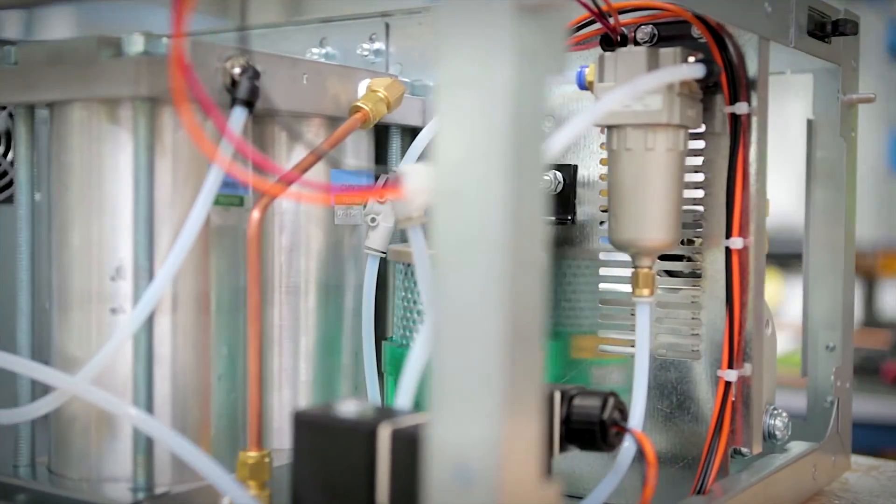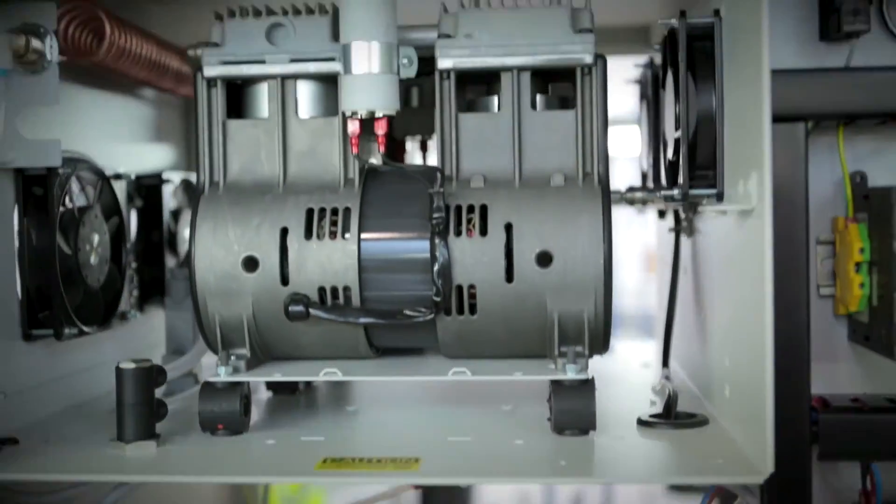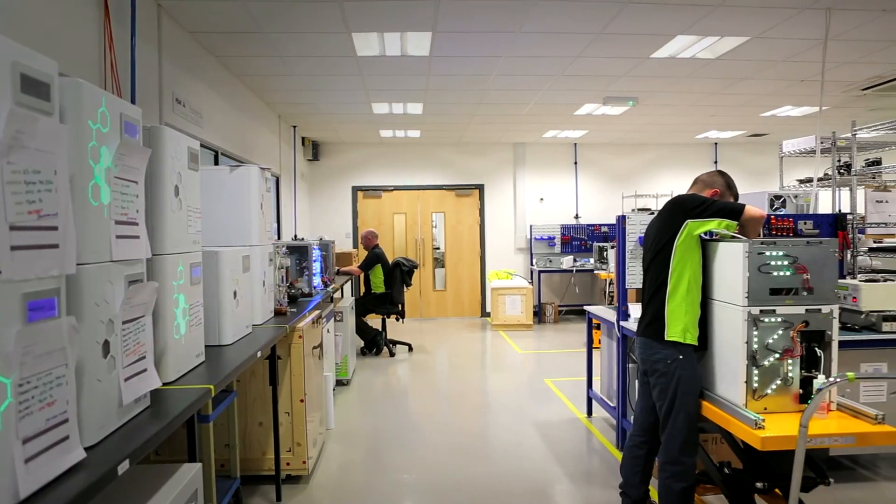Peak Scientific's Headquarters is a manufacturing centre of excellence. We are driven by technology and teamwork. We manufacture quality products. This is precise inspection and testing.